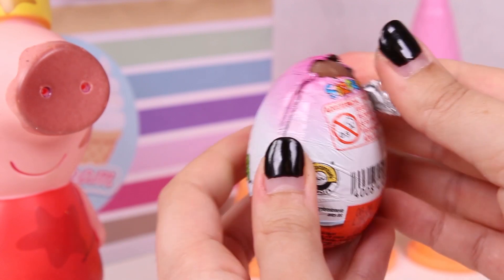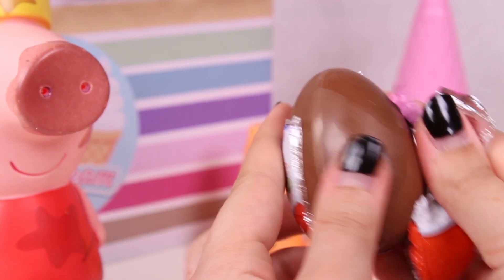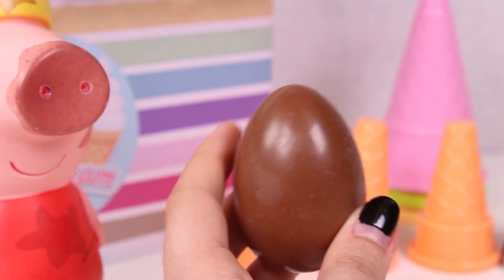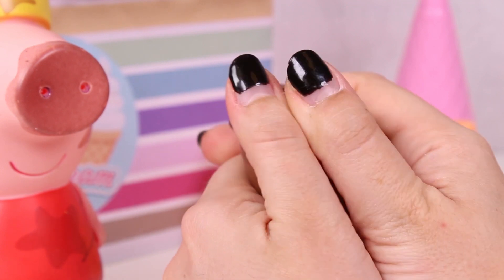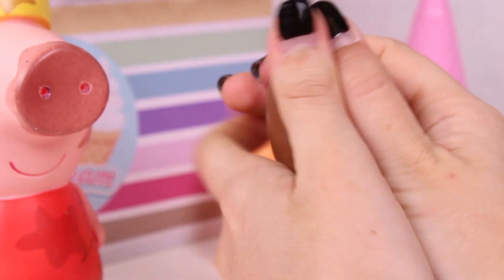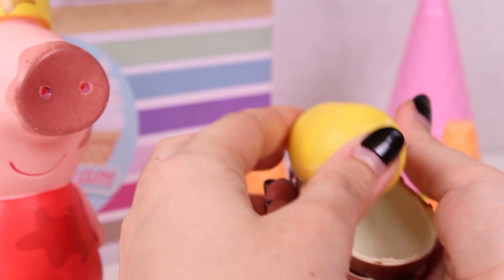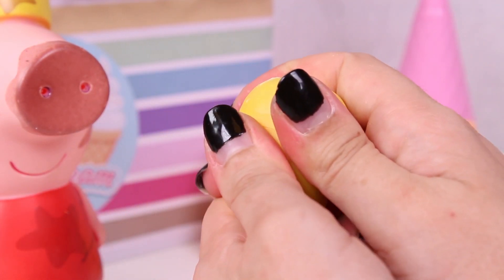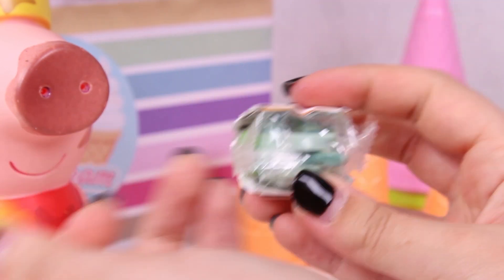Now, let's remove the wrapping! I can't wait to see what's inside! Here we have another chocolate egg, just like the one from before! And now, let's crack it open! Look! It's a plastic egg in the colour yellow! And we open it and... look! Lots of pieces! I wonder what this is!